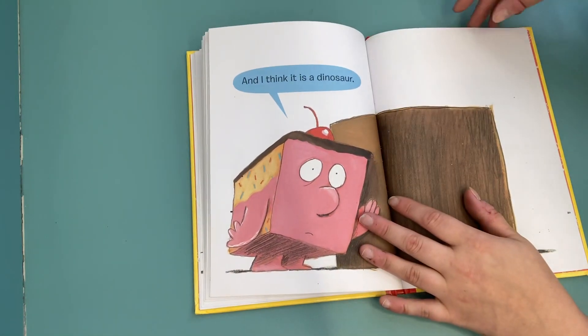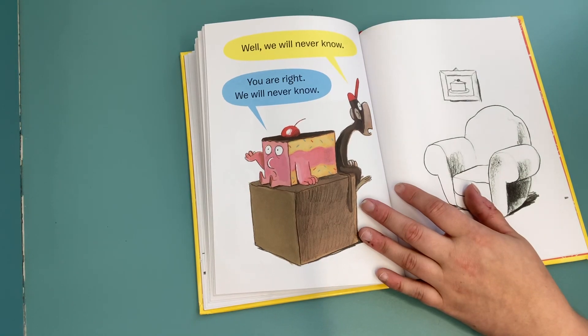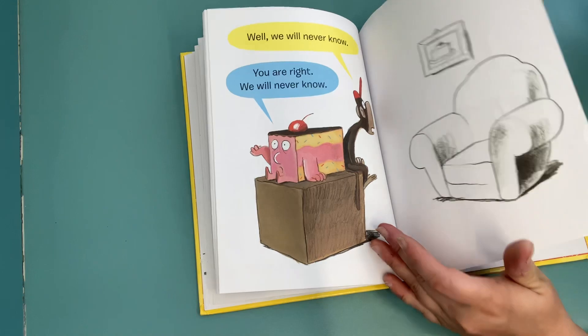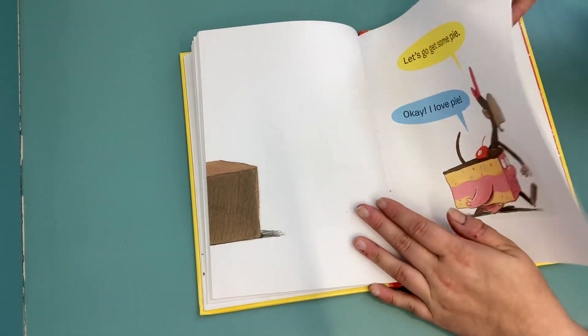And I think it is a dinosaur. Well, we will never know. You are right, we will never know. Let's go get some pie. Okay, I love pie!